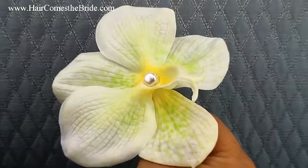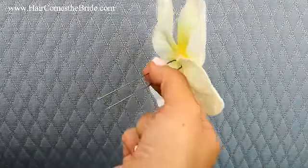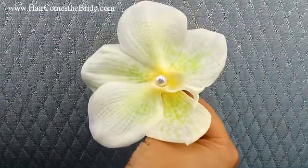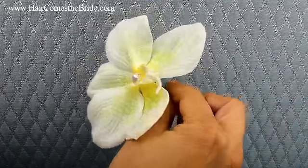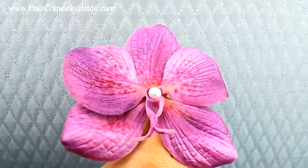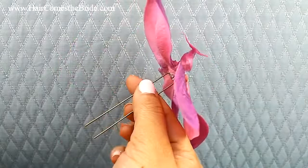This is such a cool flower — one of our authentic look-and-feel products. When you get this flower, you won't even believe how real it looks, except for maybe the pearl in the middle. It comes in two different colors, and each color comes in two different sizes. It comes in this beautiful green with a little bit of yellow to it, and then it comes in this gorgeous pinkish fuchsia color.